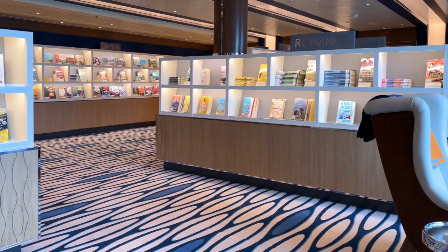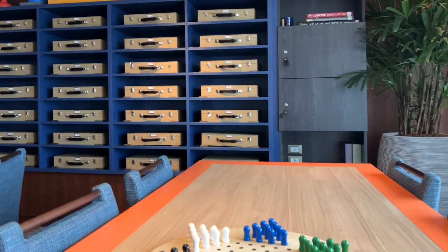Rotterdam also has a peaceful library, and there are classic board games like Chinese checkers.